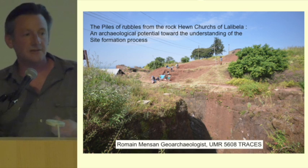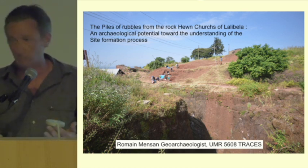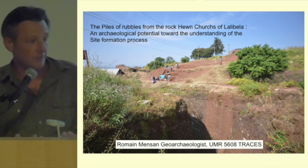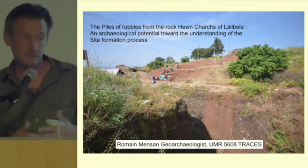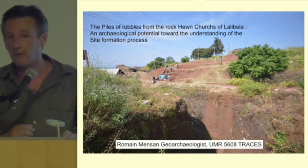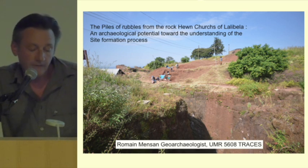Probably the most difficult thing in Lalibela, to complete the site formation process, is just the very last and actual modification of the site that the people are doing — because of the pilgrimage, but also with all the management they can do for the use of the site.